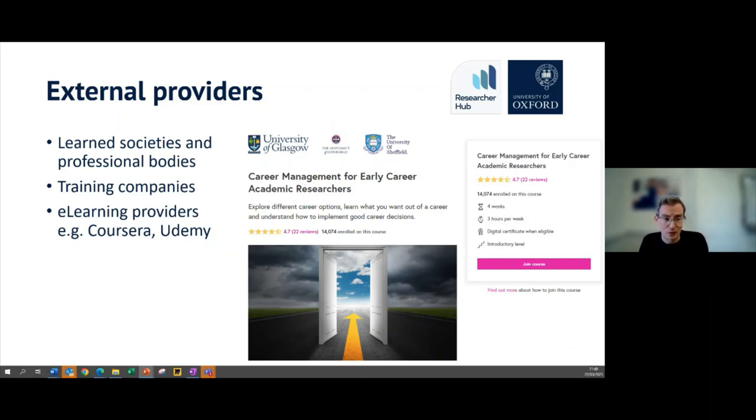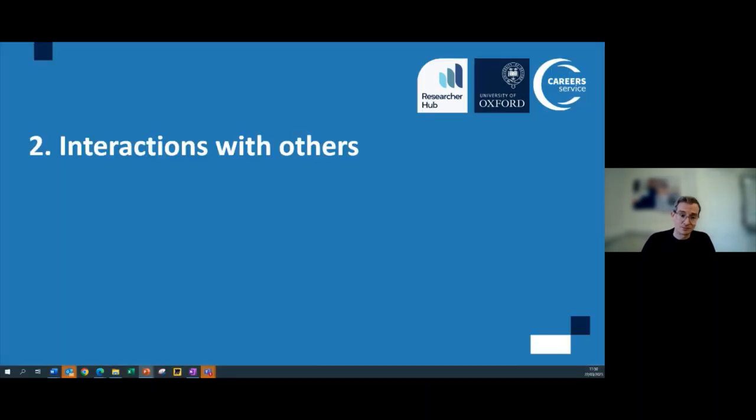You can also look at external providers. If you're part of a learned society or professional body, this is an amazing source of training for getting into different sectors — they can often have training support budgets or even free training and networking events. E-learning providers are also quite an untapped resource for developing specialist skills — whether coding or career management — at quite low cost or even free through universities. It's a really common thing to see on CVs for people considering transitioning and doing this in their spare time.